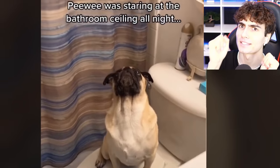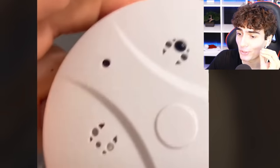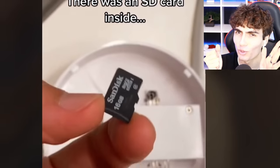This dog Peewee was staring up at the ceiling all night for some reason. This person does not remember putting a smoke detector there, so he takes it off and it looks like right there is a hidden camera — it was right above the toilet as well.